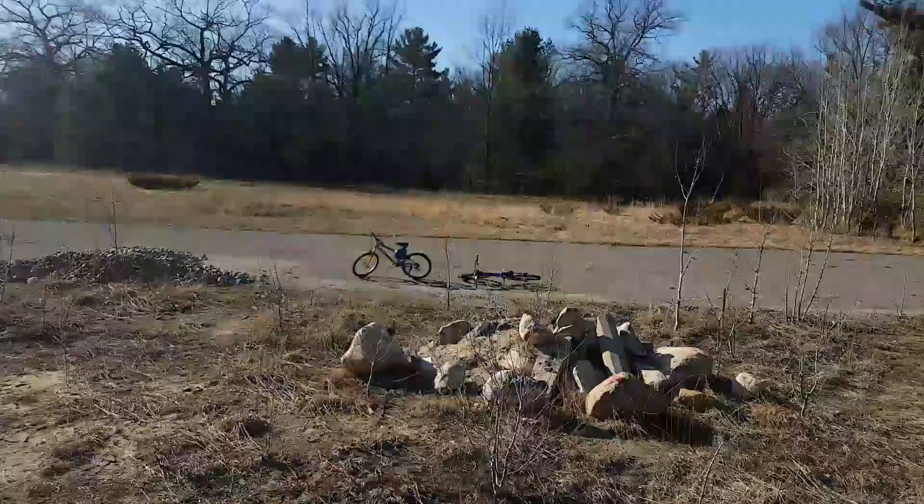Hi guys, we found this racetrack in the middle of the trailhead in Wasaga Beach, Ontario, and it's miraculous.